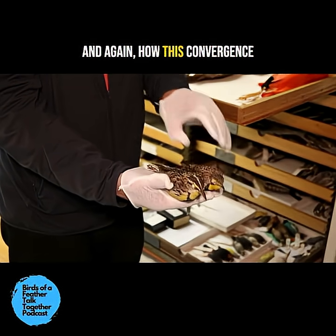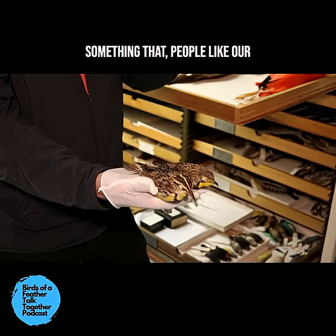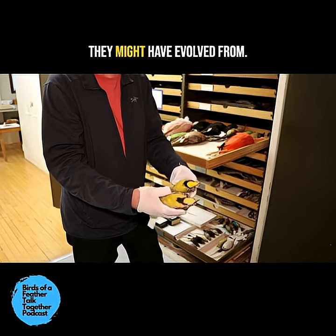How this convergence happens — I always like to say — is something that students doing genomic work have the possibility to look at: the genes underlying this, and see how many different pathways they might have evolved from.